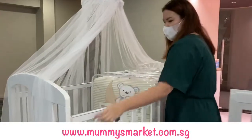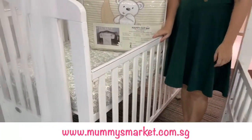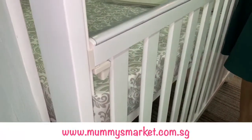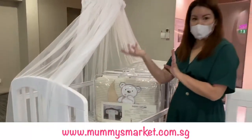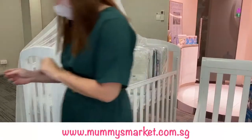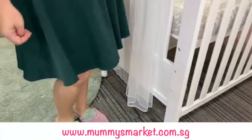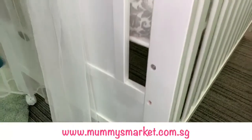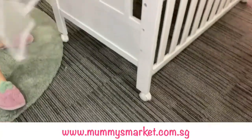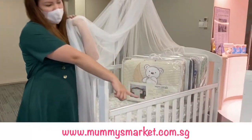I forgot to show you the drop side of the larger cot — it's a bit different. For this one, all you have to do is press the two levers, lift it up, and then slide it down — very easy. Because the larger cots are meant for much older children as well, they have just a few layers of base height adjustments. They all come with very good quality caster wheels as well, lockable on all four sides.